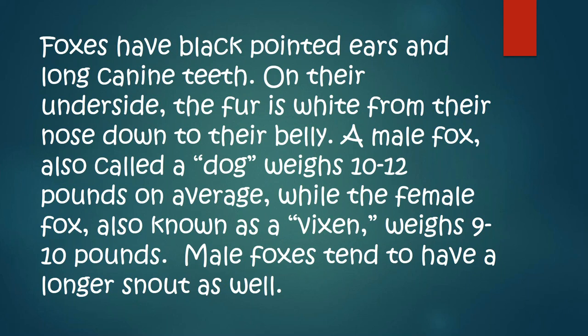On their belly, on their underside, their fur is white. They have all different colors all over. A male fox, also called a dog, weighs 10 to 12 pounds on average in the wild, while the female fox, known as a vixen, weighs about 9 to 10 pounds. Male foxes tend to have a longer snout as well. When you have a fox in captivity, they can gain a little bit of weight because you feed them correctly, plus they don't get as much exercise. I think Jamie probably weighs a good 15 pounds.